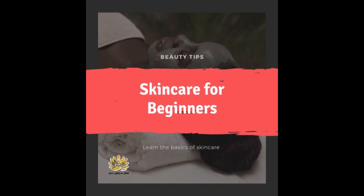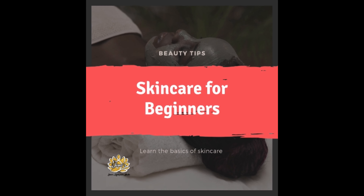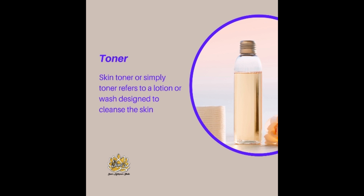Welcome to Simi's Makeover Studio. Basic Tips on Skin Care. Skin toner, or simply toner, refers to a lotion or a wash designed to cleanse the skin.